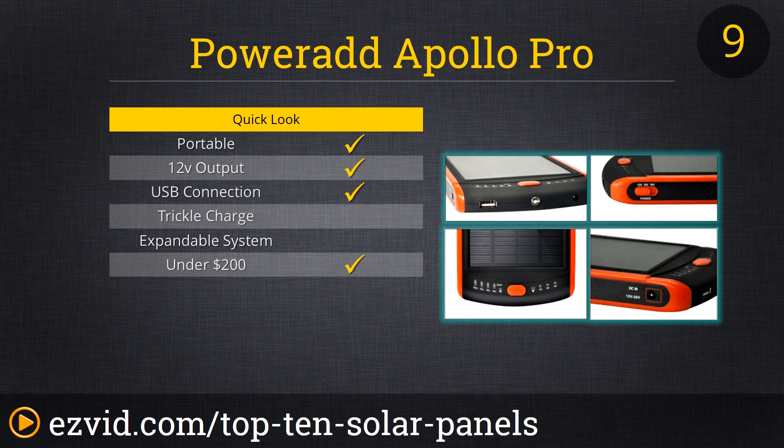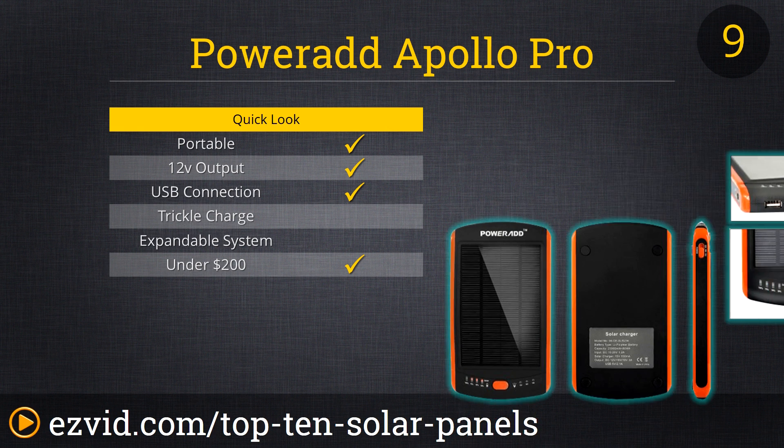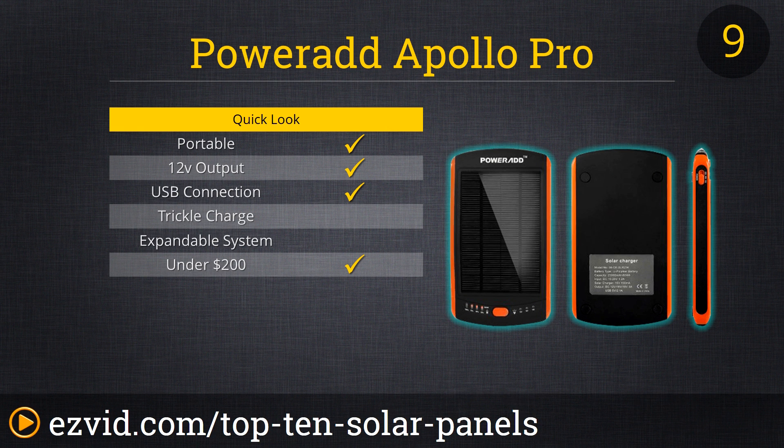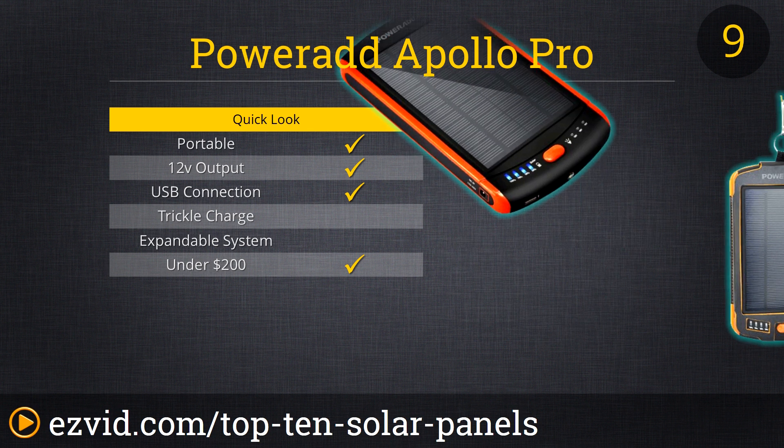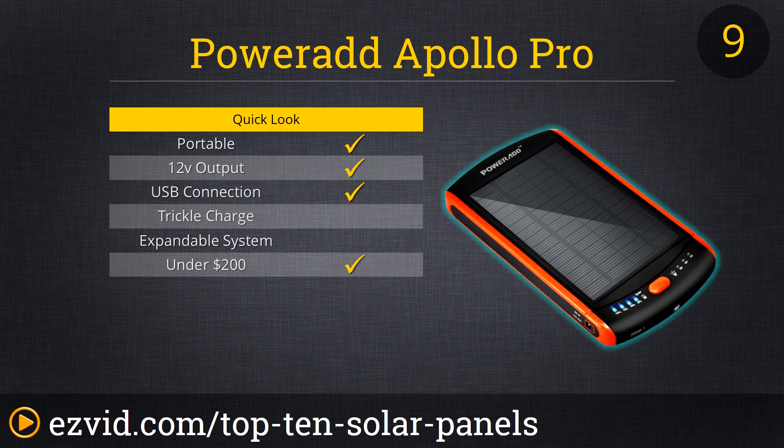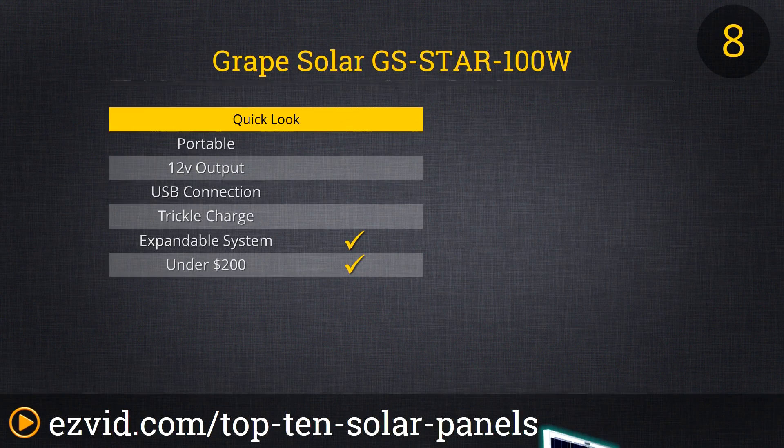Power banks — those small battery packs we all have for our phones — are now becoming standard issue. Switching over to a solar-powered device makes perfect sense. The Power AD Apollo Pro offers a whopping 23,000 milliamp hours to provide power to laptops, tablets, and more. It even comes with a bunch of adapters and cables so you're good to go. This device can also charge via AC and is about half the size of a laptop, so it fits easily into your backpack.